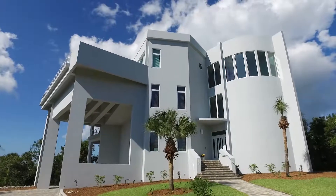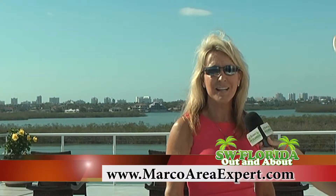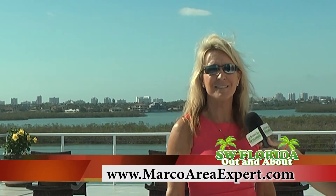So if you want to see this home or any other home that I have listed in Marco Island, you can contact me. I'm with Premier Sotheby's International Realty. My phone number is 239-821-7926. My website is MarcoAreaExpert.com. I'll see you next time.